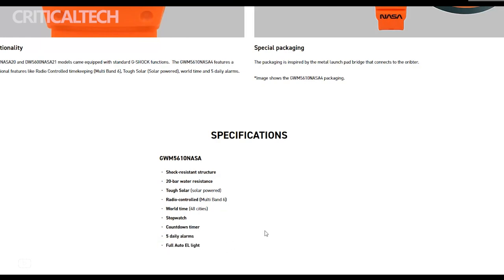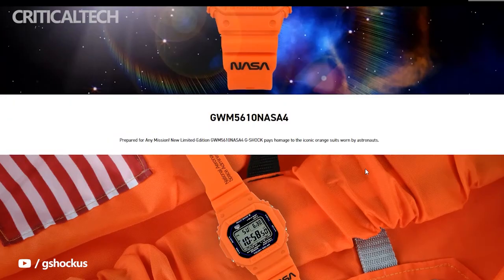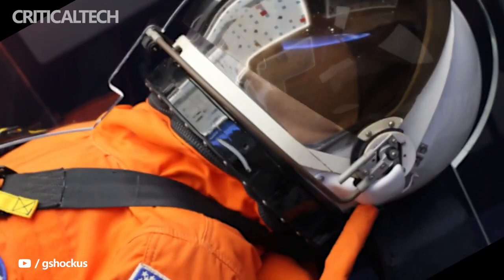The current model is the third NASA-branded model that Casio has released so far. An all-white model and a black-and-white model are the predecessors to this orange G-Shock.